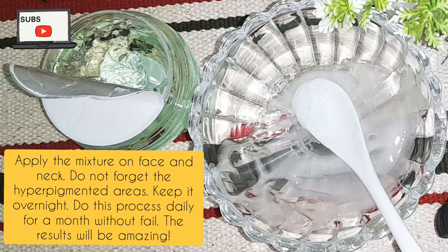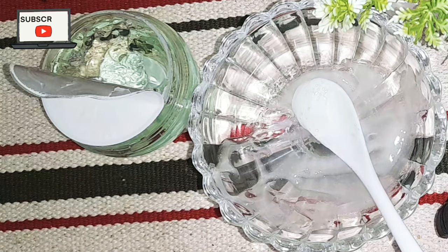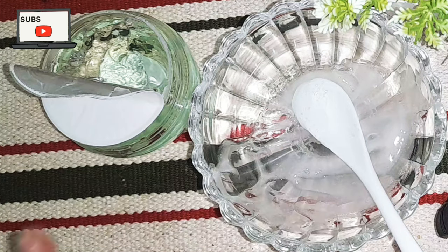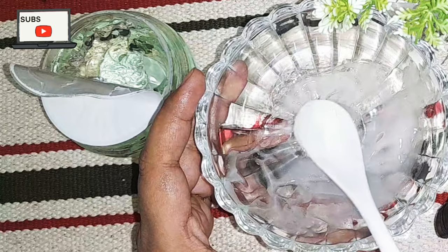When you wake up, your skin will be glowing and hyperpigmentation will be reduced. But you have to do this consistently — not just one day and then skip the next. You have to apply this mixture every single night to get a miracle result.